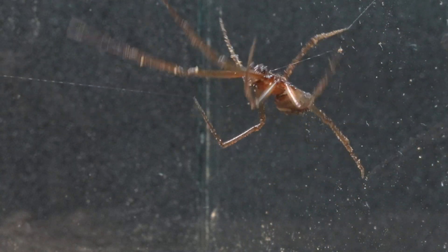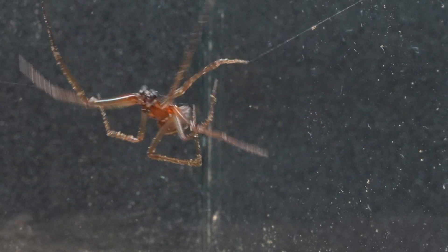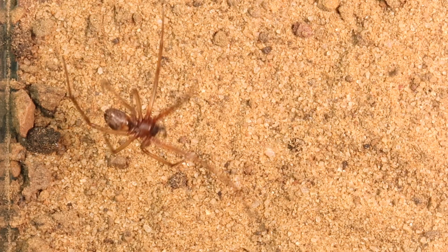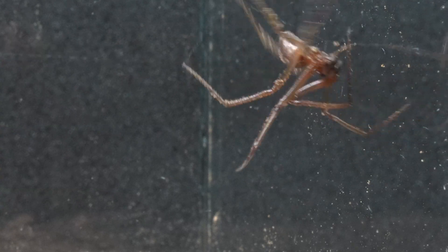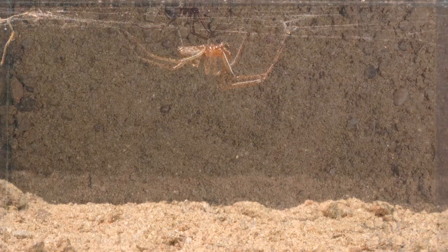Almost instantly upon entering the terrarium, this master weaver of the arachnid kingdom sets out to practice its most characteristic skill. With extraordinary dexterity, it begins to construct its complex marvel, weaving with millimeter precision a web that serves both as a refuge and a trap — a display that encapsulates the very essence of survival and natural ingenuity.